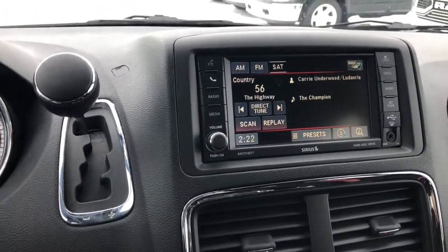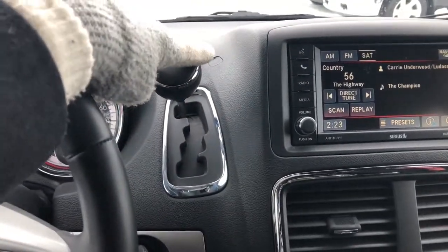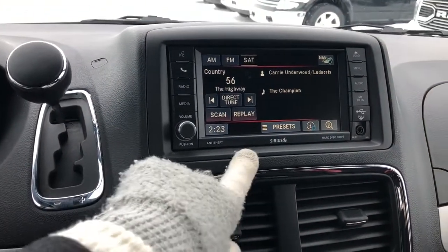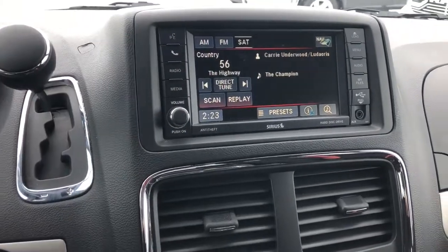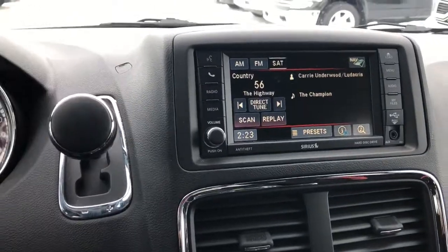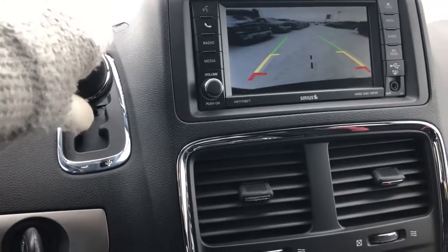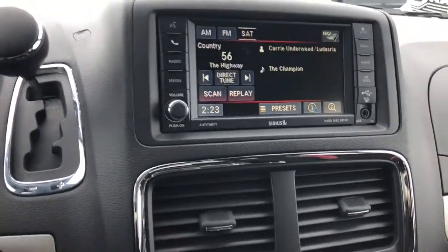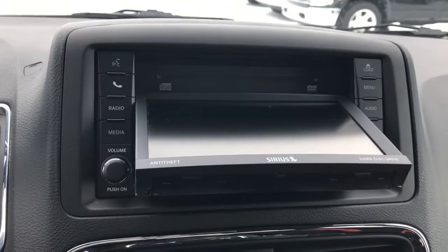In the center, this is how you get from park, reverse, neutral, and drive. In the center you have an LCD screen — one side has your UConnect, and it also comes with satellite radio. Throw it in reverse and the backup camera comes up so you can see everything behind you. And just by pressing that button, that's how you load the CD.